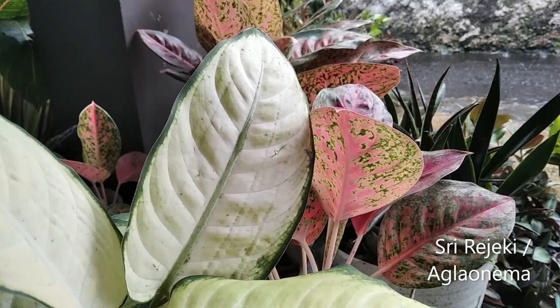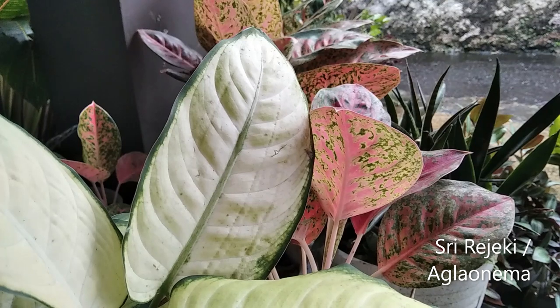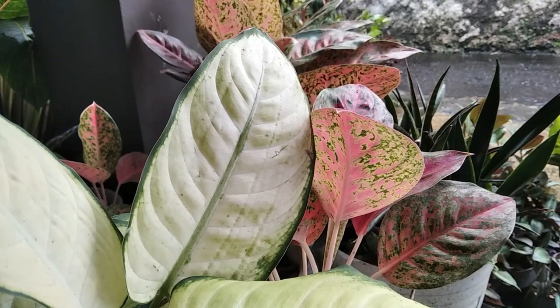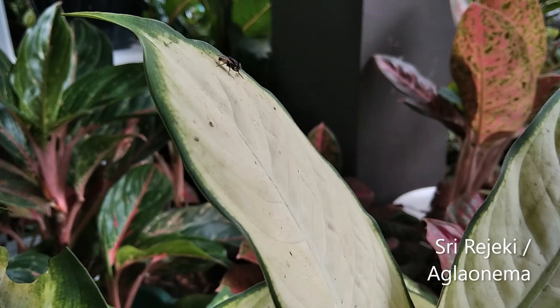Sri Rejeki atau Aglaonema terdiri dari dedaunan berwarna hijau gelap yang berpadu dengan warna perak. Sri Rejeki sangat mudah beradaptasi dengan lingkungan yang tidak terkena cahaya matahari langsung dan jarang disiram. Karena mudah beradaptasi, tanaman ini cocok menjadi tanaman indoor untuk rumah tanpa halaman. Supaya tetap hidup, siram secukupnya agar tanahnya lembab dan taruh sesekali di dekat sinar matahari.